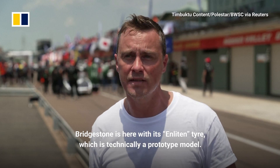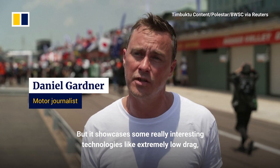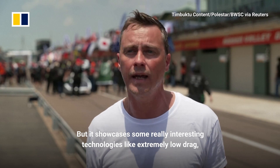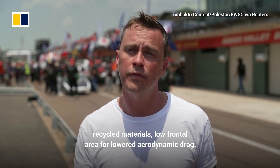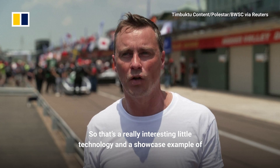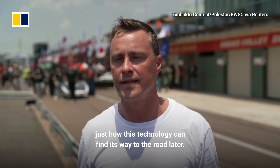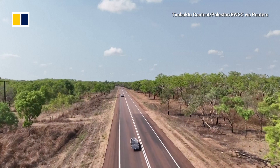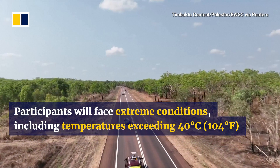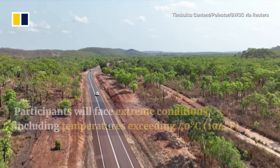Bridgestone is here with its Enlighten tyre, which is technically a prototype model, but it showcases some really interesting technologies like extremely low drag, recycled materials, and low frontal area for lowered aerodynamic drag. That's a really interesting little technology and a showcase example of just how this technology can find its way to the road later.